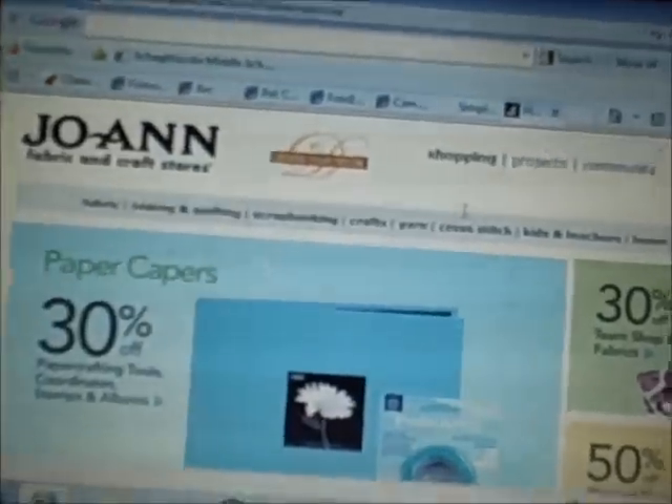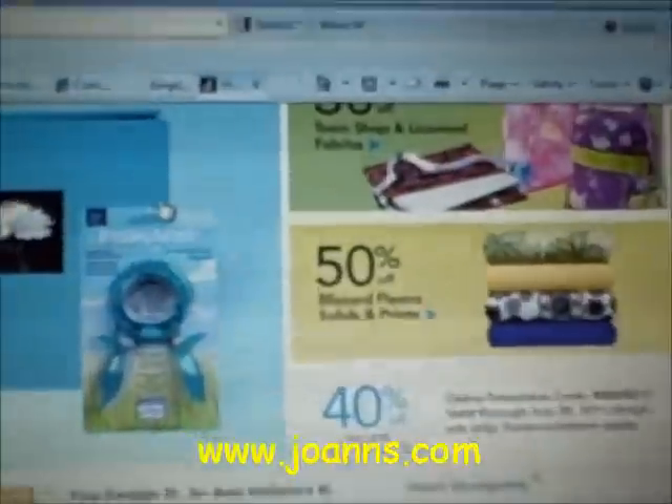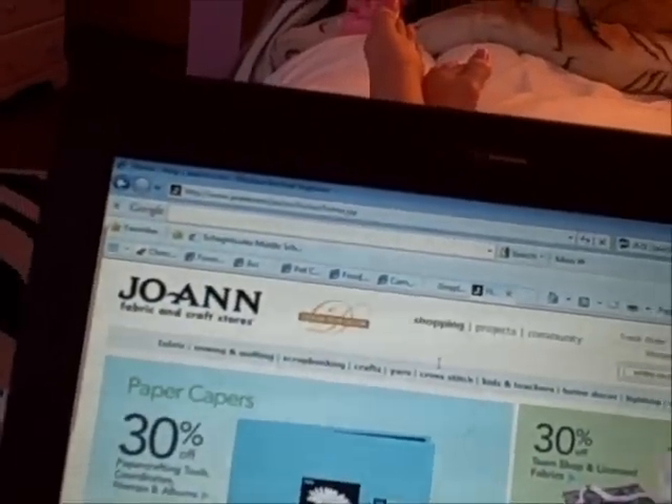And the next thing is Joanne's Fabrics. This is where you can get fleece if you don't know where to buy it from. Right now it says 50% off Blizzard fleece — solids and prints — so it's 50% off right now. It's a craft store too, so you can buy crafts from there.